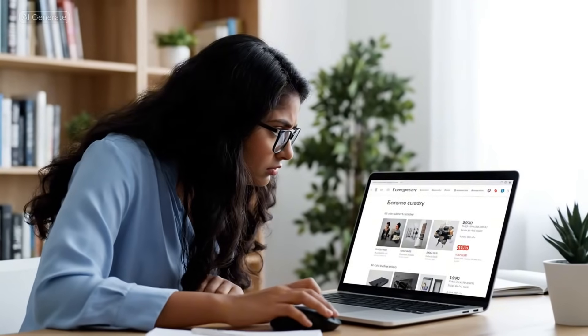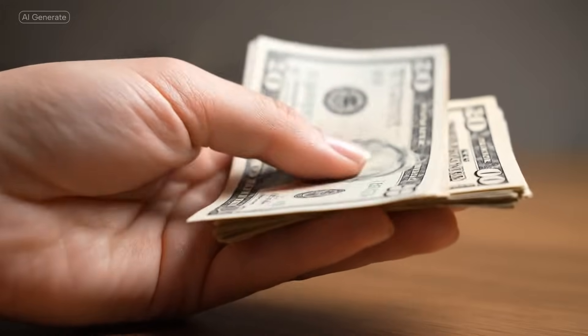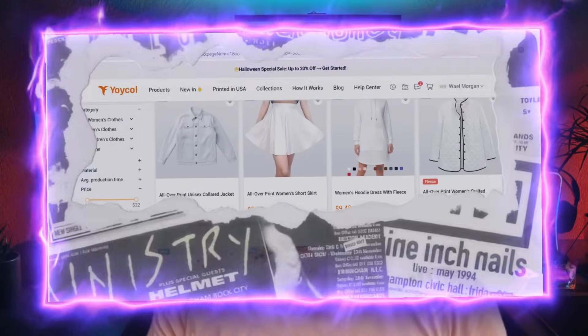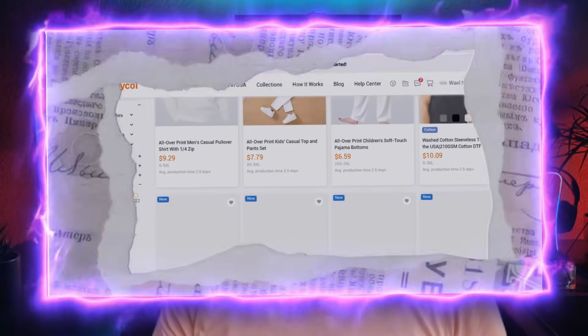The problem with traditional print-on-demand platforms is that they have high base costs that will kill your margins, and limited product catalogs that everyone else is using. Maybe if you're lucky they'll add a few new products every month. But Yoiko is literally updating their catalog with over 100 products every month, meaning while your competitors are stuck selling the same old stuff, you'll have access to fresh trending products that no one else is using.